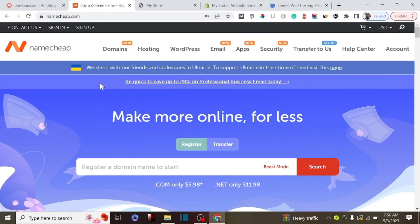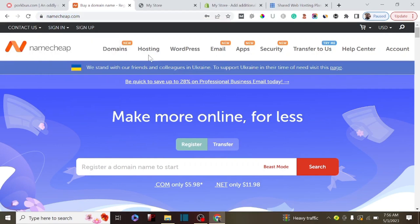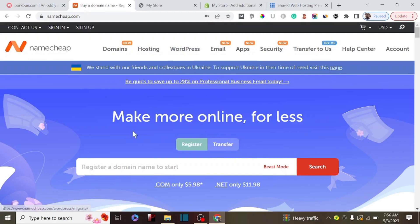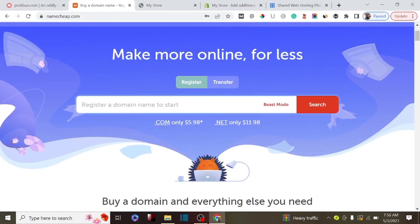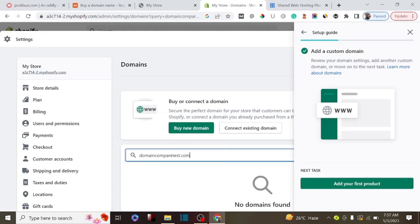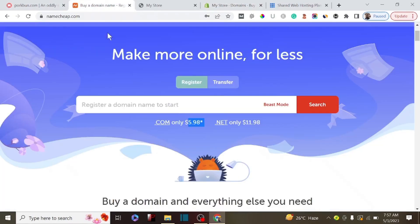The number one on my list is Namecheap. Namecheap is one of the best domain name providers - they offer hosting, shared hosting, and WordPress managed hosting as well. I prefer to buy my domain name from Namecheap because it's very cheap. If you are a new beginner just starting up a website, you can pay as low as $5.98 for a domain name, compared to paying $15 on Shopify.